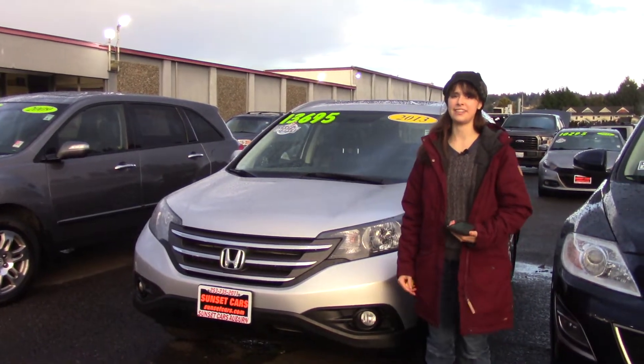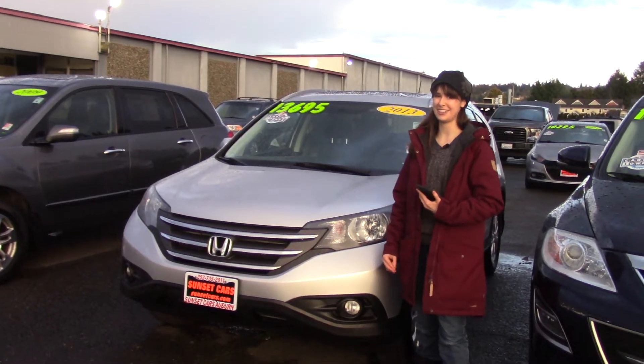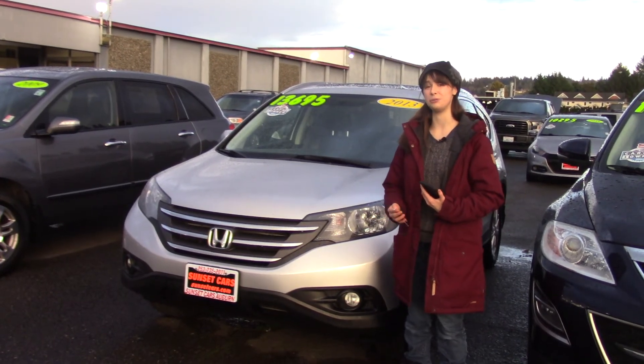This car is pretty much like the best, and it's at the best dealership. Here at Sunset Cars of Auburn, we take your trade-ins, paid for or not, and we buy cars. So come and take it for a test drive today, and tell them Jordan sent you when you do.